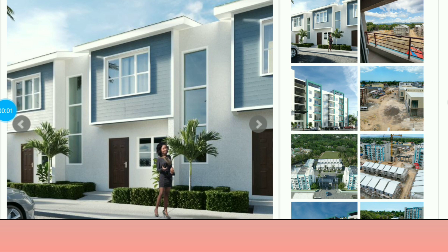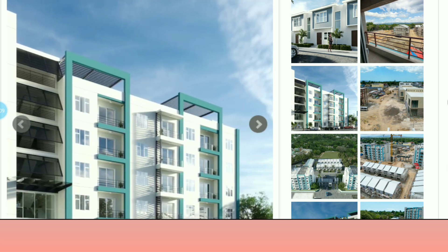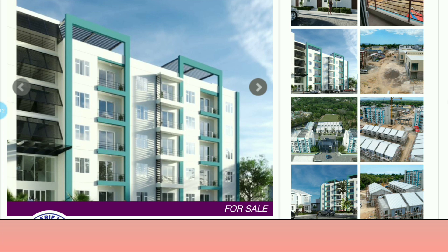Now we're still in St. Catherine — New Brunswick. This is a new development over there in St. Catherine, still under construction. Looking at the pictures, you can tell this is a new development because everything looks new and clean.